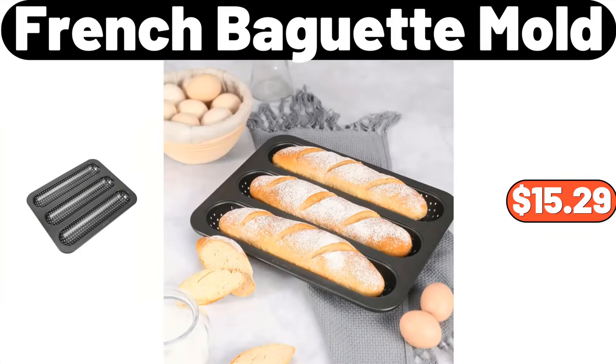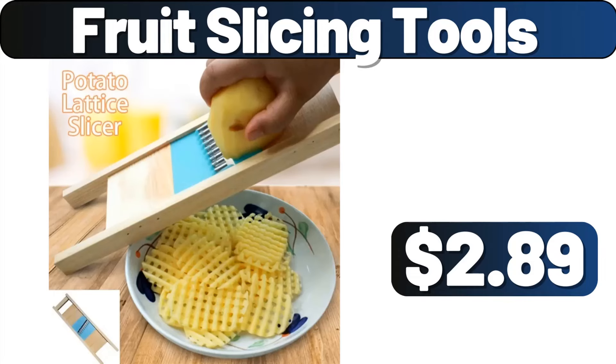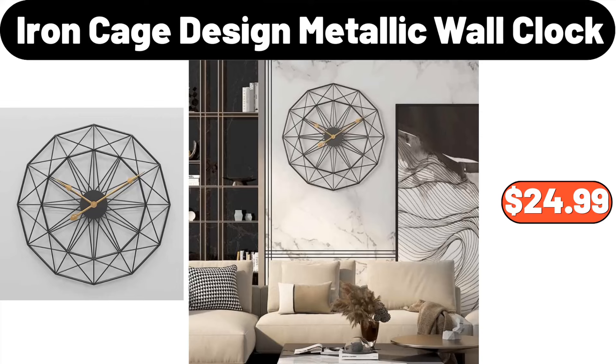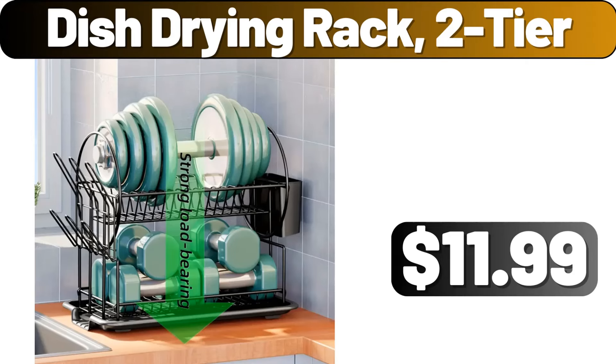French Baguette Mold, $15.29. Portable Multi-Function LED Lamp, $19.95. Fruit Slicing Tools, $2.89. Iron Cage Design Metallic Wall Clock, $24.99. Nestle Semi-Sweet Chocolate Morsels, $2.98. Dish Drying Rack, 2-Tier, $11.99.